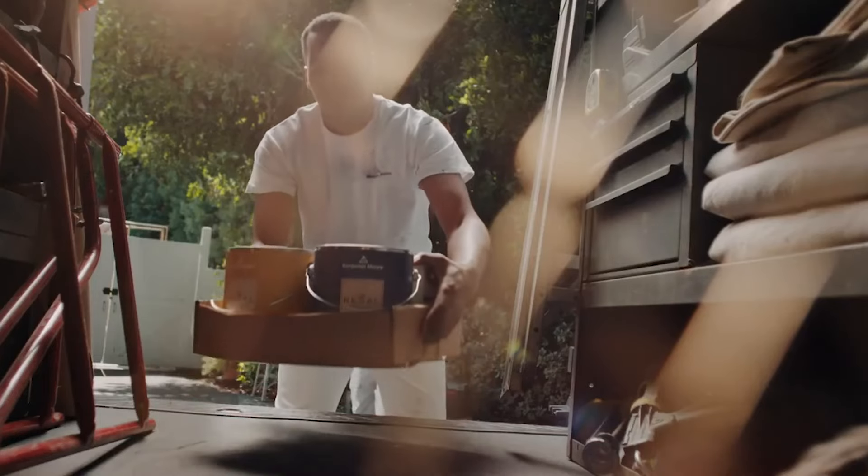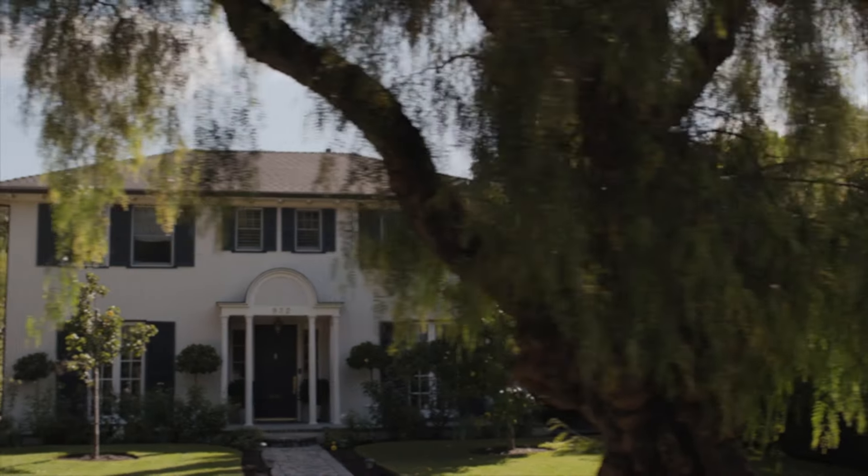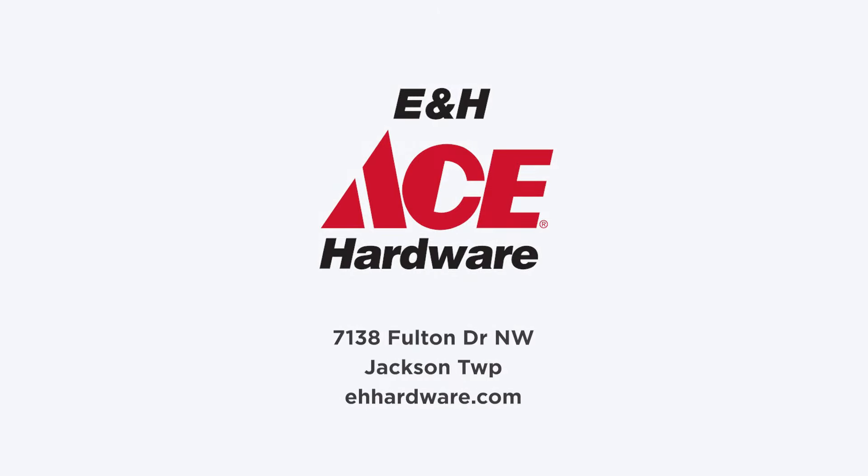Benjamin Moore high-quality exterior paint provides durability and protection for the outside of your home. Experience the difference of Benjamin Moore with the paint experts at E&H Ace Hardware.